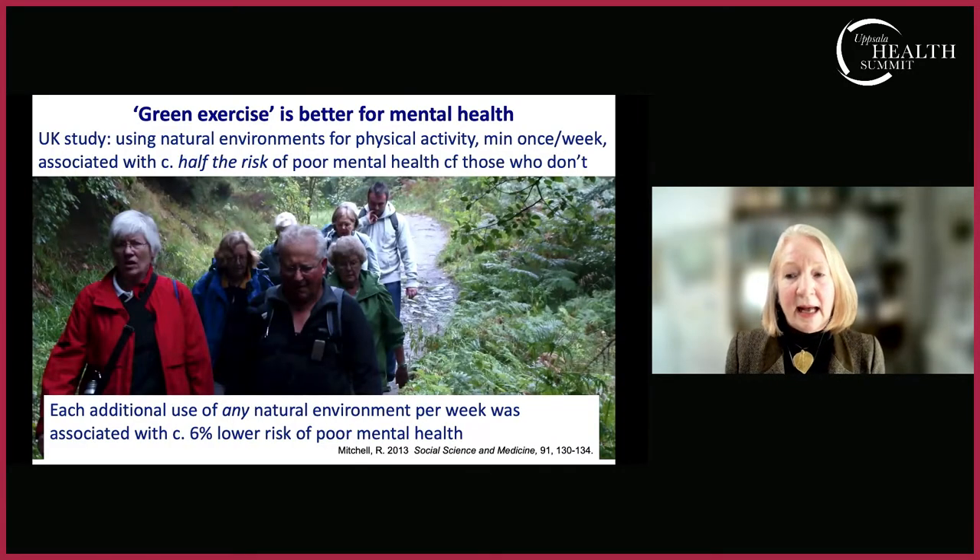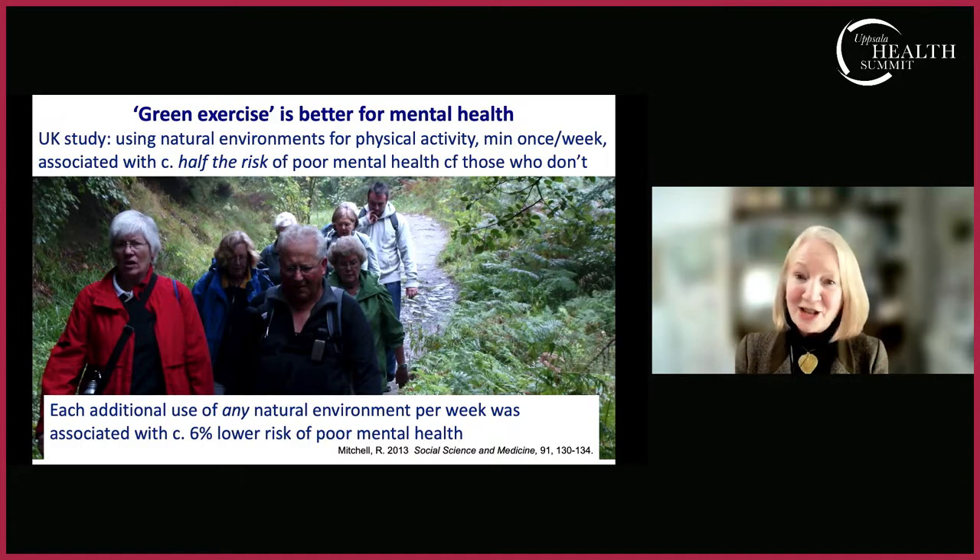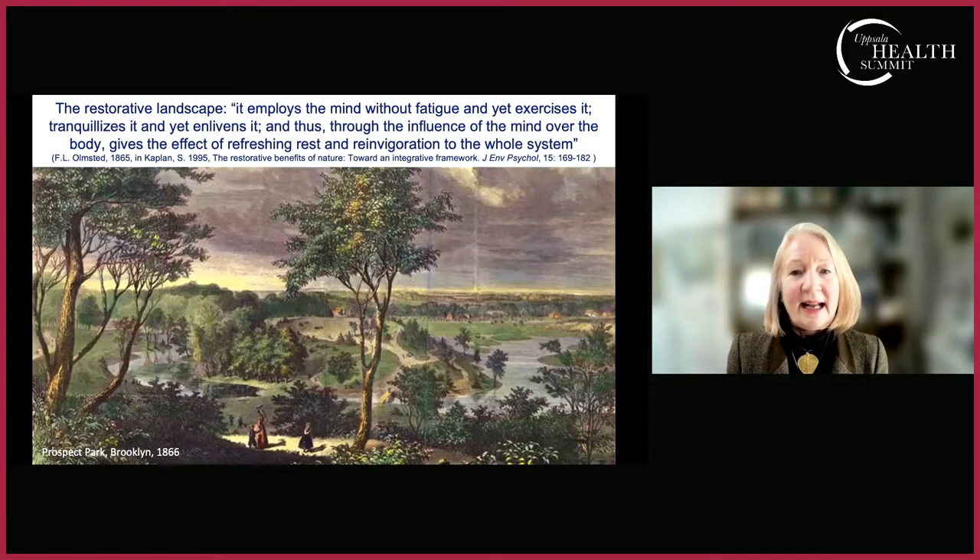A colleague, Rich Mitchell at Glasgow University, looked at the difference between being physically active in an urban environment such as a gym versus being physically active in a natural environment. He examined data across the UK on how physically active people were and where they were physically active. People who used natural environments had lower risk of poor mental health compared with those who did not — so being physically active in a natural environment benefits not just cardiovascular health but also mental health.